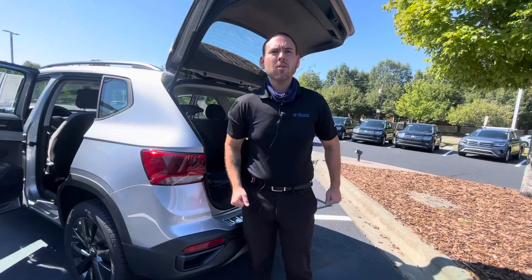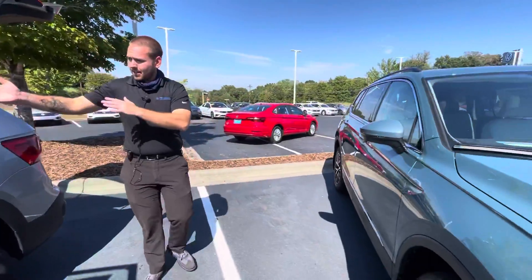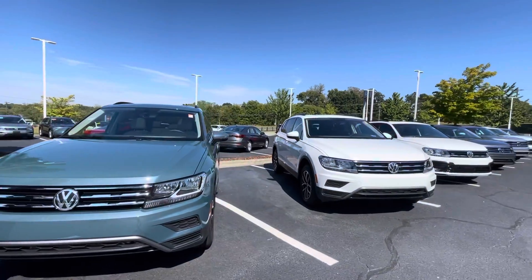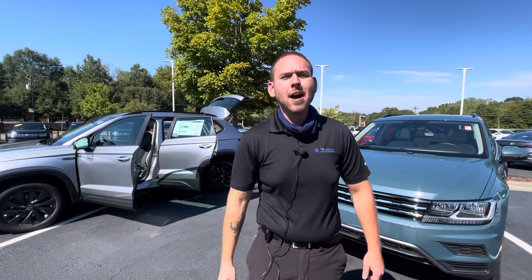Again, this is Nathan Mooney at Carolina Volkswagen. And wanted to show you, this is our Tiguan right behind here. So whatever you're interested in, we're going to have Tiguans, we're going to have Taos. Let me know when you can come on in and take a test drive to make sure you fall in love with the vehicle. Again, this is Nathan Mooney and my cell phone number is 724-553-9516.